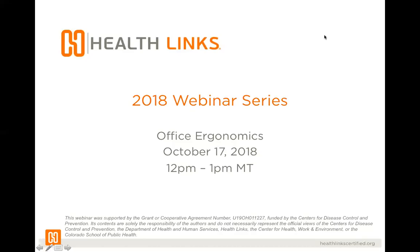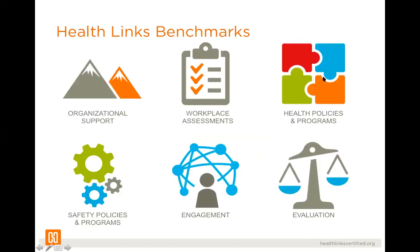Good afternoon, thanks for joining the Health Links webinar series. I'm Kaylee Rivera, the community engagement and trainings manager for Health Links, and I'm excited to bring this webinar series to you today. We have the topic of office ergonomics, which seemed to be quite popular when people were sending in their comments and responses and registering.